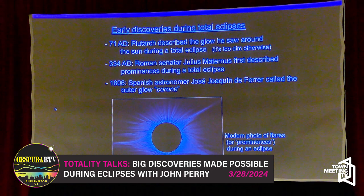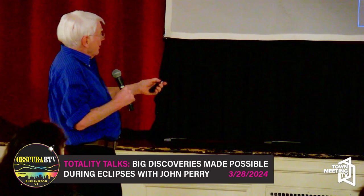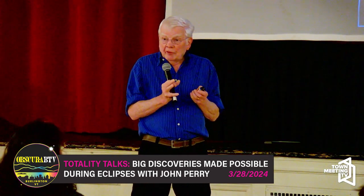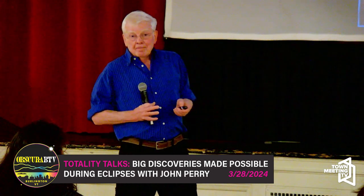A couple of hundred years later, Julius Maternus first described prominences — these little bright spritz of red light that rise up off the visible surface of the sun during an eclipse. Early in the 18th century, a Spanish astronomer gave that glowing region around the sun a name: the crown of the sun, the corona. Nobody knew then whether that was part of the sun, part of the space between us and the sun, or part of our own Earth's atmosphere.